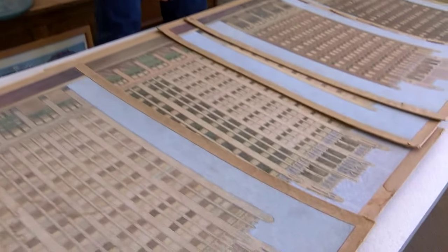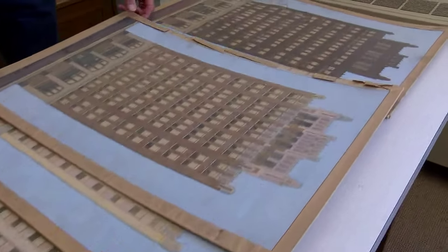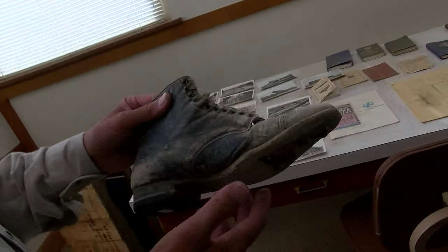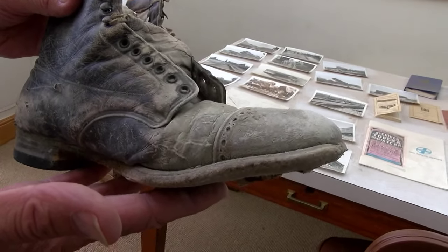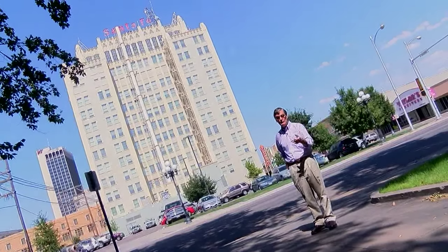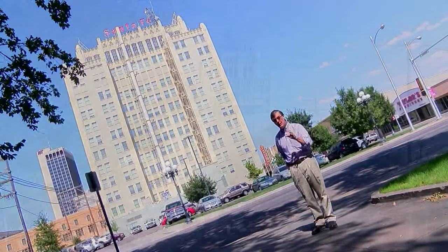Actually, this was a two-funded project. Potter County paid for part of it and TxDOT paid for the other portion. During the preservation project, we opened some walls up and actually found a pair of old boots within the walls. And we get to do business in it every day — we really don't appreciate it the way we should.